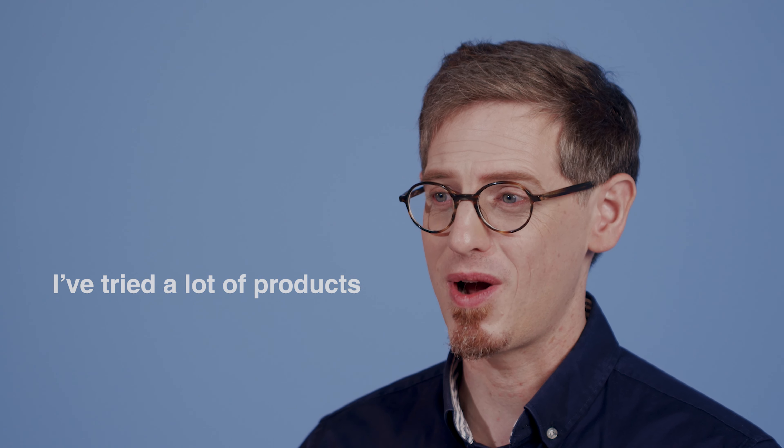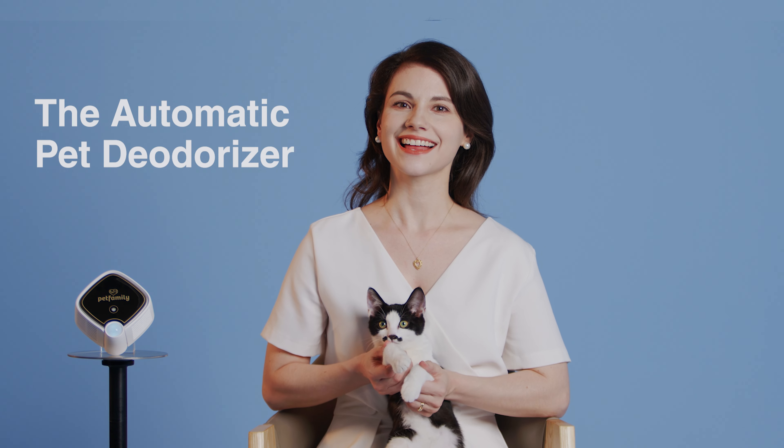Why? I've tried a lot of products. 99.99% have been a waste of money. This is my cat life.